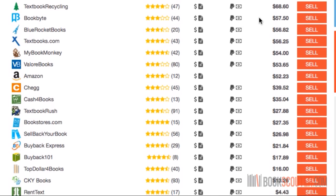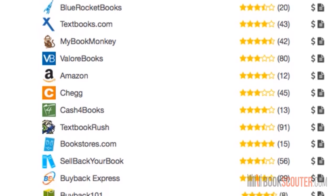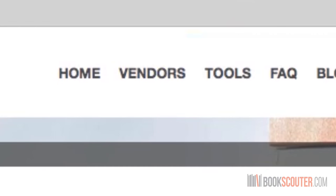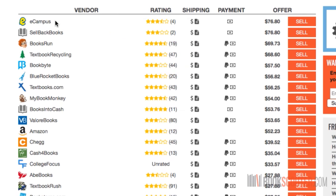All these websites that initially show up are called preferred vendors, meaning that BookScouter deems them to be the most reliable and reputable vendors. These can also be found under the vendors tab at the top of the page. And if you click show more at the bottom of the page, even more sites willing to buy your book will show up.